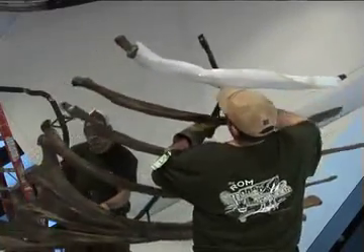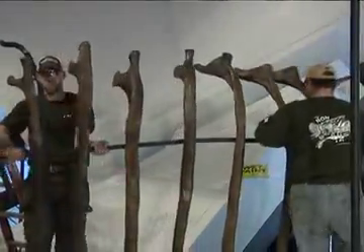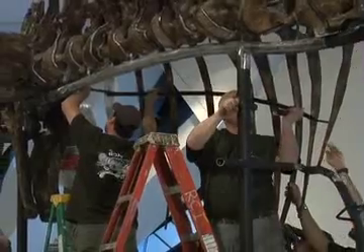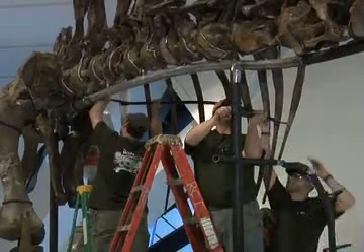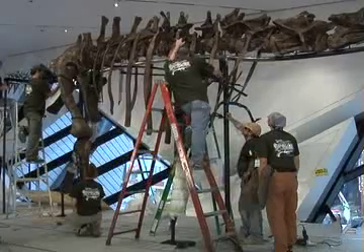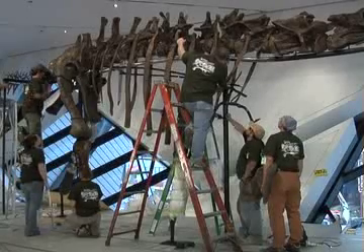The mounting of the Barosaurus poses a number of challenges — the same challenges that are part of mounting any dinosaur, except on a much larger scale, just because Barosaurus and other sauropods are so much larger than most other dinosaurs. They contain the same basic number of bones, but each individual component is just much larger, and therefore the problems associated with mounting dinosaurs are that much bigger for mounting a sauropod.